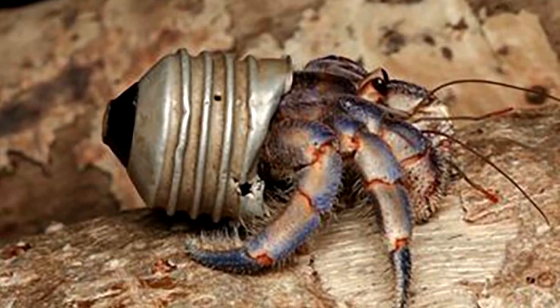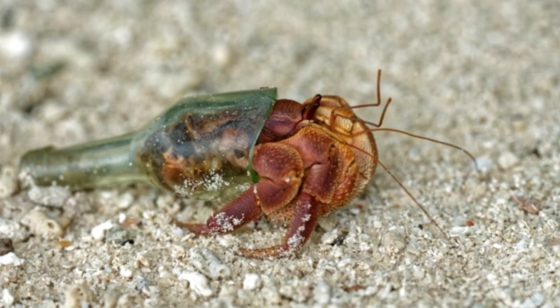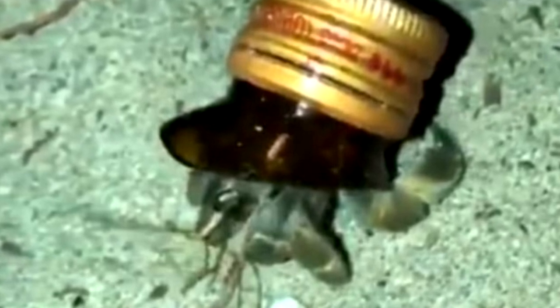If the normal shells they are accustomed to use aren't there, they would use empty cans, cups, and all kinds of containers with the right size. One species' discarded childhood toy is another species' treasure — a hermit crab on the beach in Puerto Rico has moved into a large Lego piece.